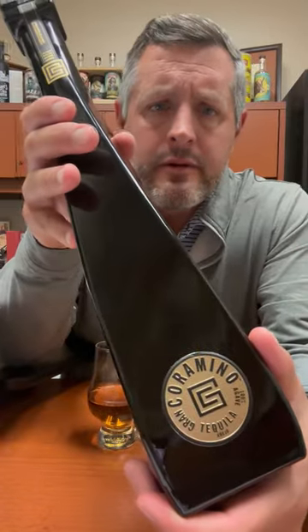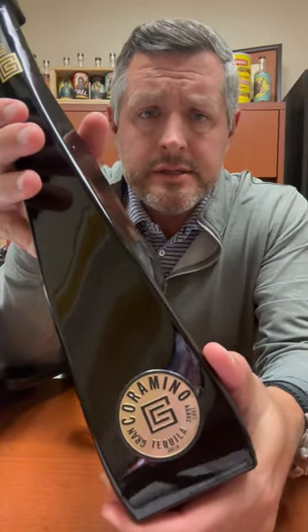Today I am checking out Grand Coromino Añejo. This is made at Casa Cuervo for Kevin Hart — this is his brand. It's NOM 1122.